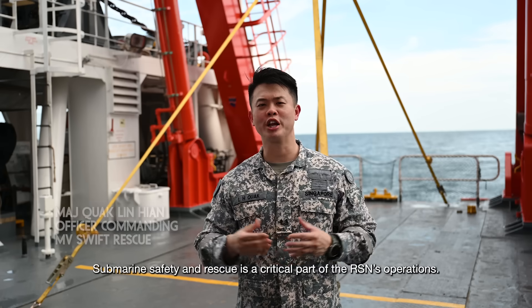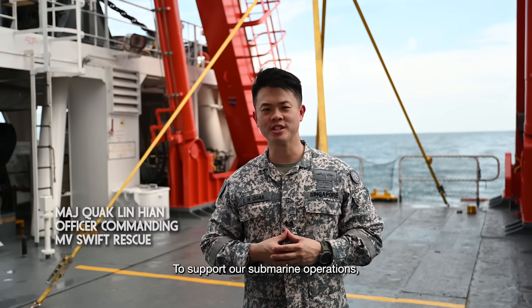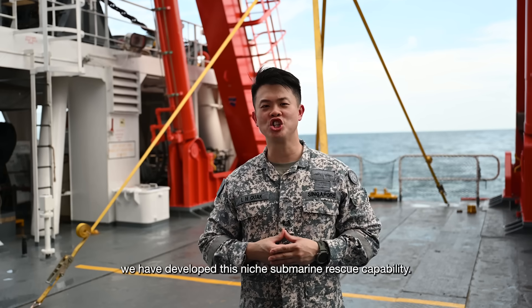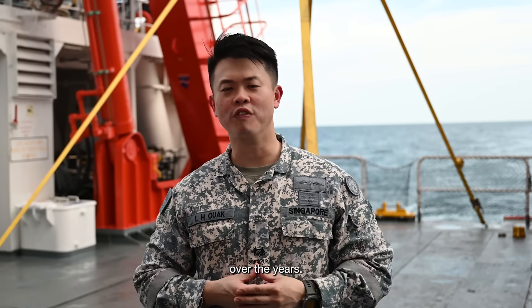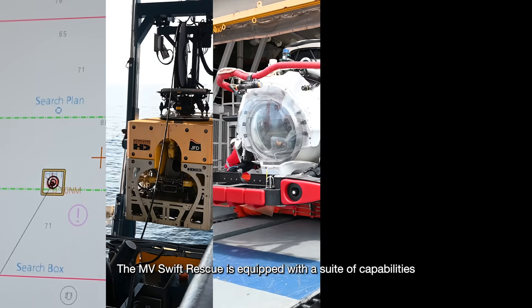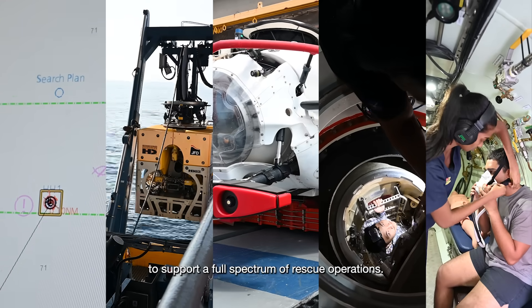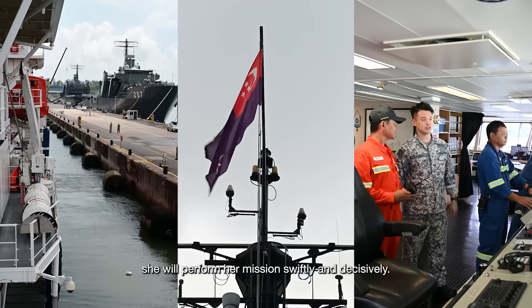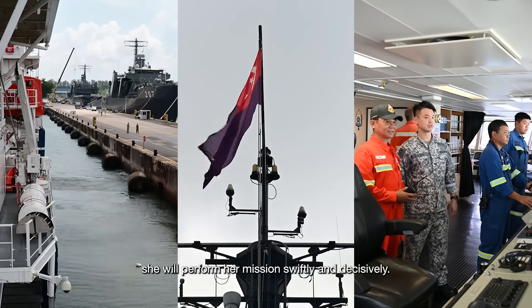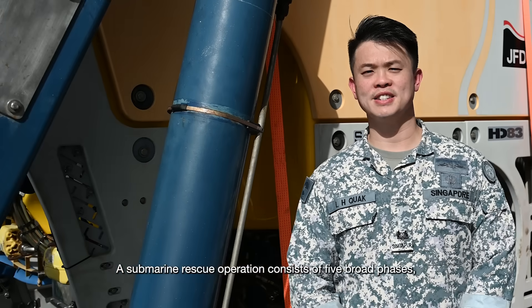Submarine Safety and Rescue is a critical part of RSN operations. To support our submarine operations, we have developed this niche submarine rescue capability over the years. The MV Swift Rescue is equipped with a suite of capabilities to support a full spectrum of rescue operations. When called upon, we will perform this mission swiftly and decisively. A submarine rescue operation consists of five broad phases: